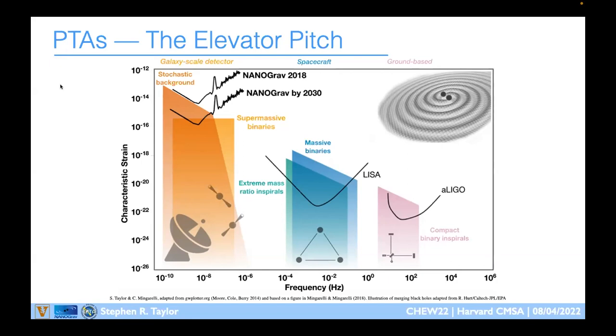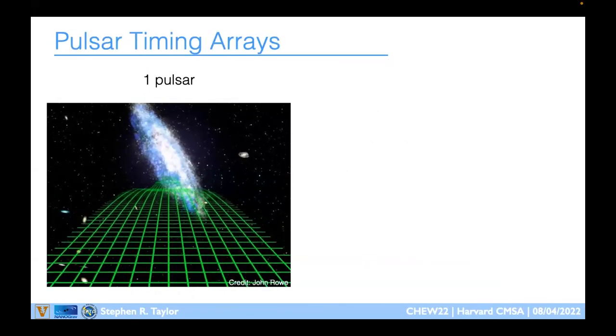The best way to extend sensitivity is to observe for longer. NANOGrav now has about 16 years of observations, and if we combine that with other pulsar timing arrays around the world, we can extend sensitivity down to maybe 1 nanohertz — about 30 years of observations. These are the direct gravitational wave detection instruments.